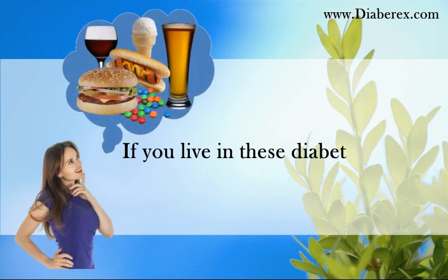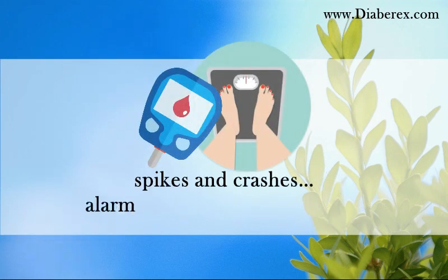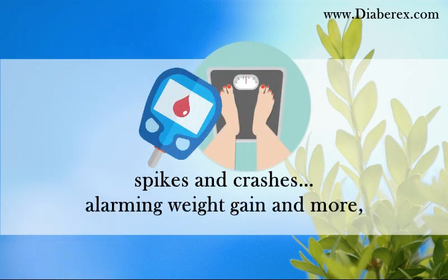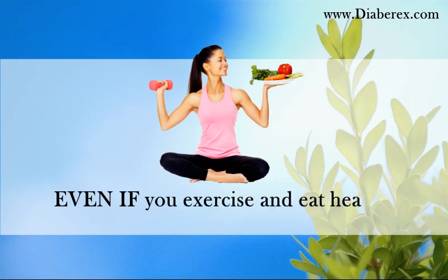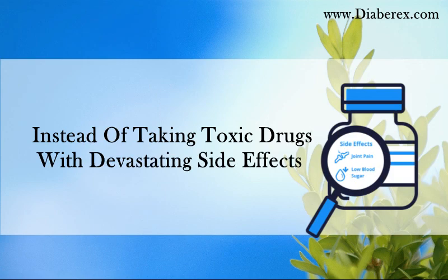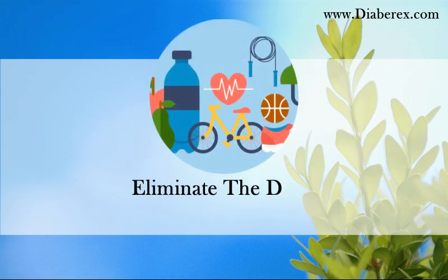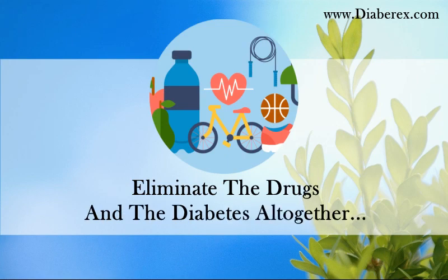If you live in these diabetes zones, you could suffer persistent sugar cravings, spikes and crashes, alarming weight gain and more — even if you exercise and eat healthy. Instead of taking toxic drugs with devastating side effects and struggling with type 2 diabetes, eliminate the drugs and the diabetes altogether.